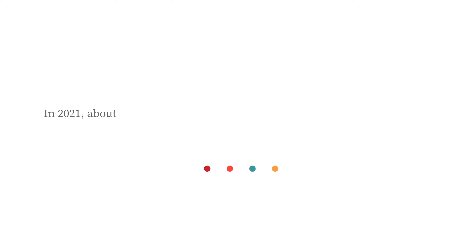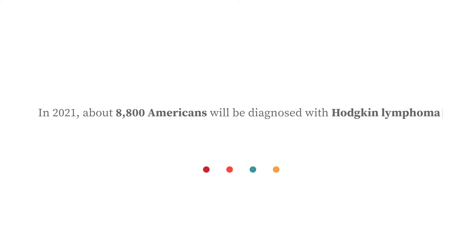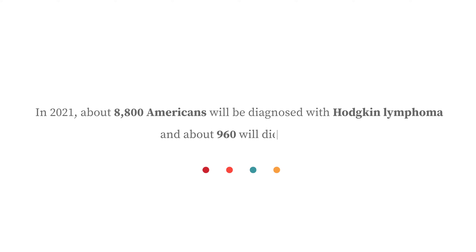In 2021, about 8,800 Americans will be diagnosed with Hodgkin lymphoma, and about 960 will die from it. However, Hodgkin lymphoma is recognized as one of the most treatable cancers, with more than 90% of people surviving more than five years.